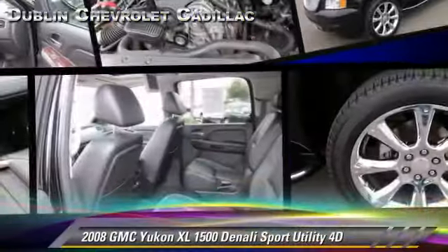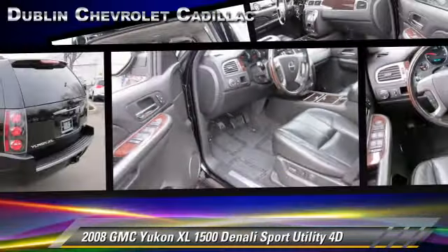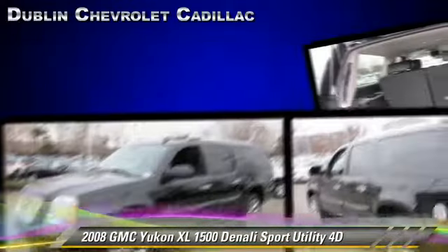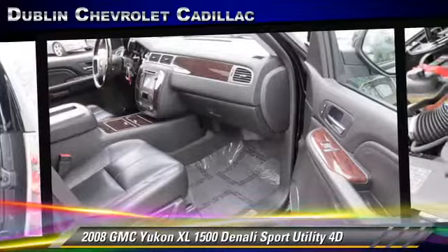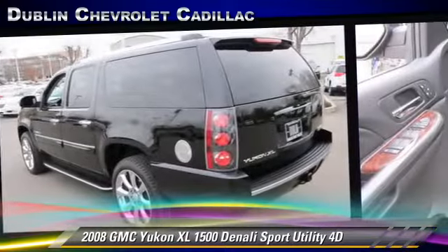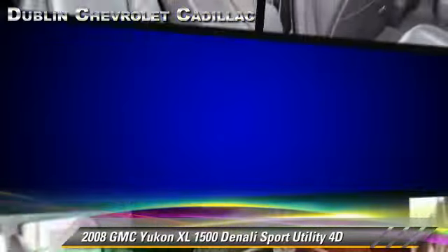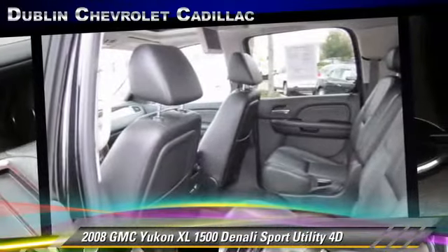The 2008 GMC Yukon XL 1500, powered by a 6.2-liter V8 engine with a 6-speed automatic transmission with overdrive. This all-wheel drive sport utility vehicle, with fewer than 65,000 miles on the odometer, gets up to 14 miles per gallon. This GMC features oversized premium wheels, tilt wheel, and all-wheel drive.